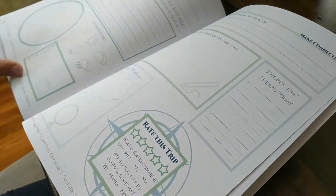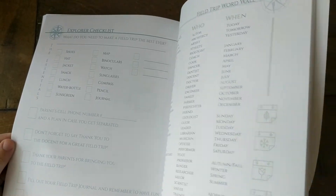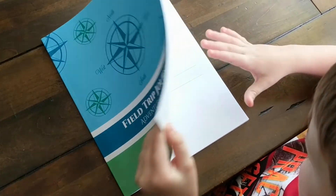Thank you to Coastal Explorers Press for sending us these field trip journals — we have really loved using them and look forward to using them more throughout our school year. If you would like to get a copy for yourself, go ahead and check out the link in the description box down below. Thanks so much for watching and have a great day!